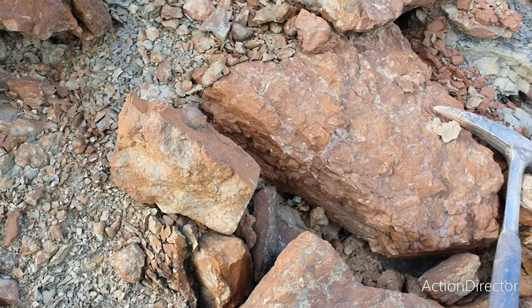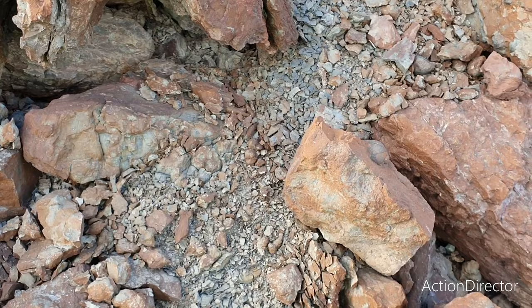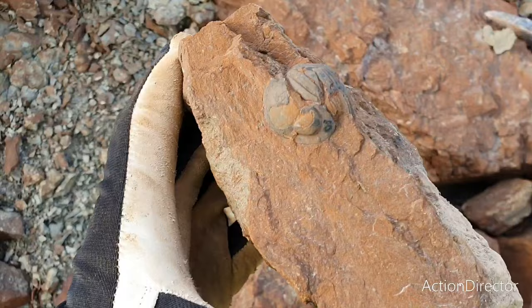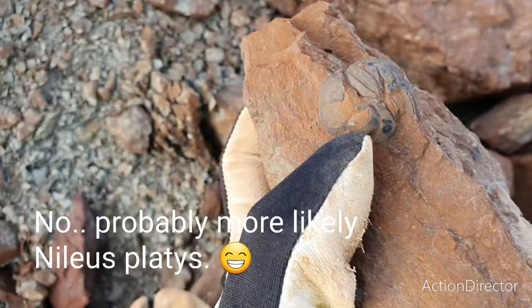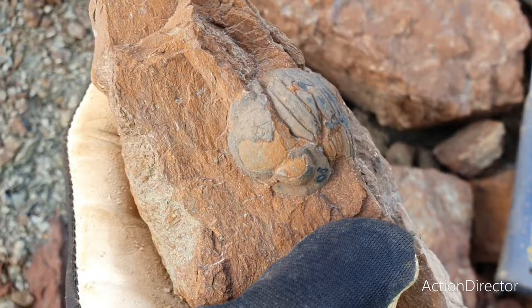Just spotted another trilobite among the reddish Holen limestone that we are looking through once more. This one is a pretty nice specimen — some shell loss, but it's all there. It's an Illaenus trilobite, and I believe this is Illaenus armadillo. That's quite a large example as well, so pretty pleased with this one. Nice find.